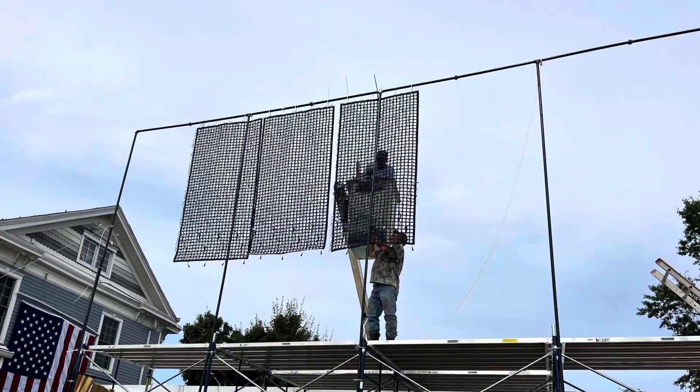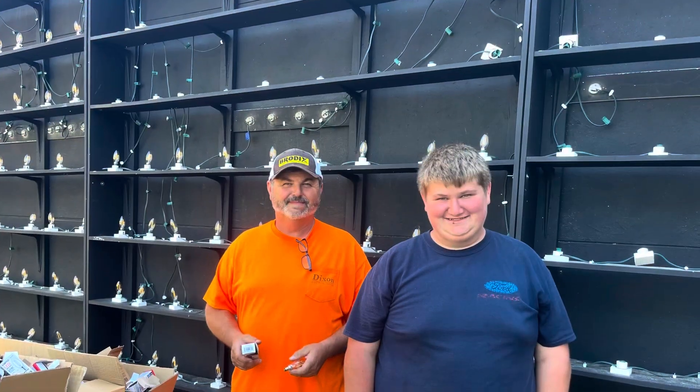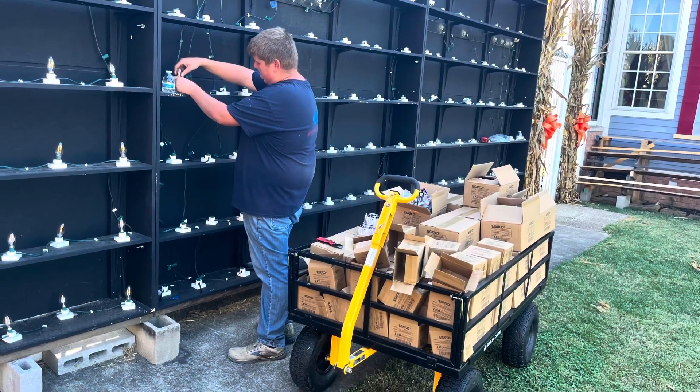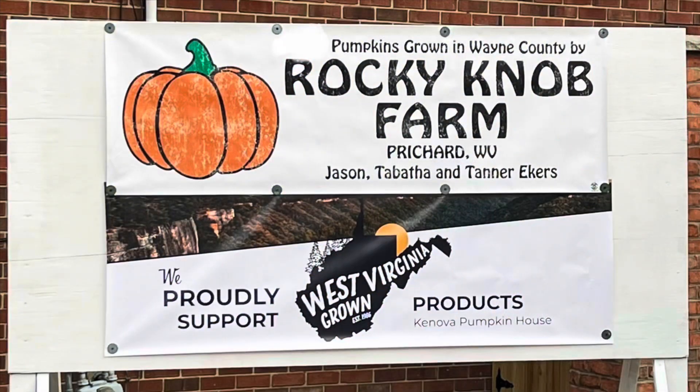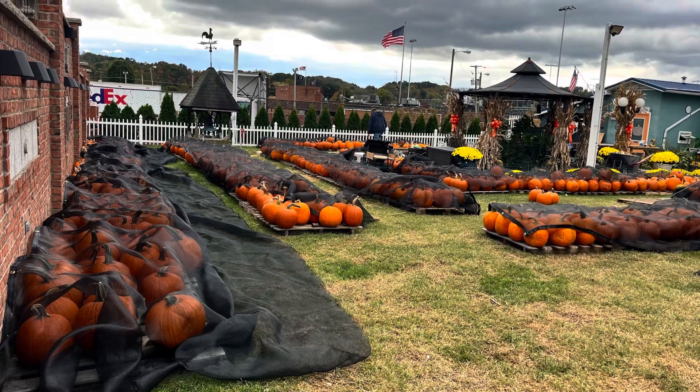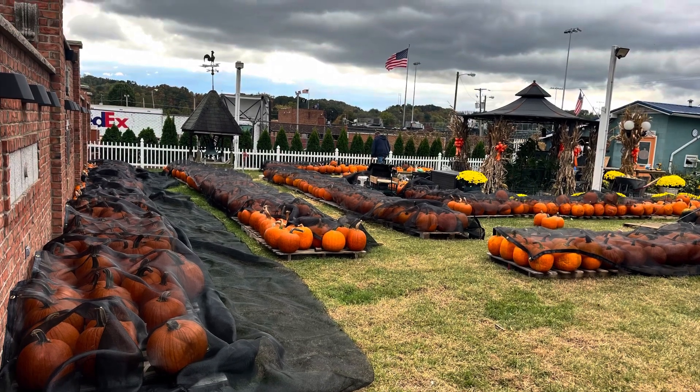We're installing a new light show for this year — it's going to be kind of neat. Joe and Riley are preparing the wall with LED light bulbs. With all the sun and the warm temperatures, we put shade cloths over the pumpkins.